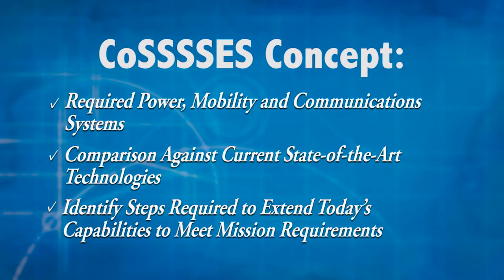Identify the steps that would be required to extend today's capabilities to meet the mission requirements. Ask yourselves these questions: What are the science and exploration objectives of the systems? What instruments do they need to carry to meet those objectives? And how will these systems process, store, and relay their data back to Earth?